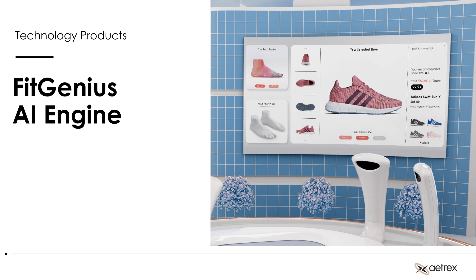FitGenius is our proprietary AI plug-in. This plugs into your website and is really designed to reduce returns online. It's about 3D — it's not designed to figure out if a shoe runs long or short, it's about matching your feet with shoes and lasts that will fit your foot correctly. For example, I have a very low-volume foot — narrow with a low instep — so I have a terrible time buying shoes online and return about three-quarters of the shoes I buy. This is designed to match me with shoes that will fit my foot.